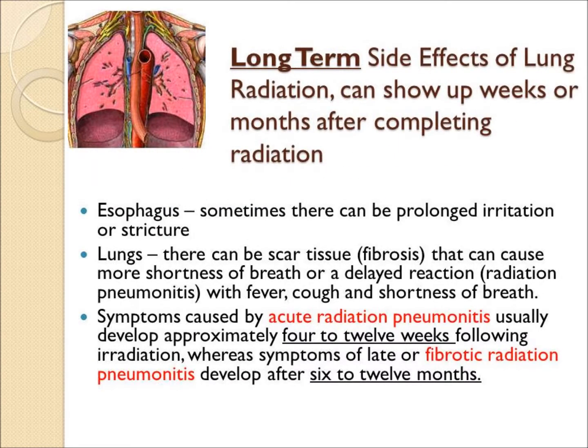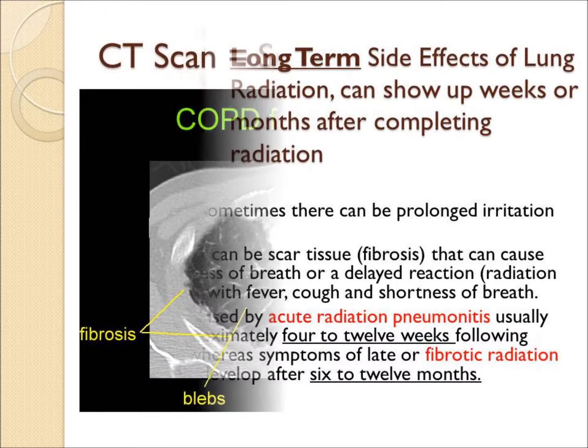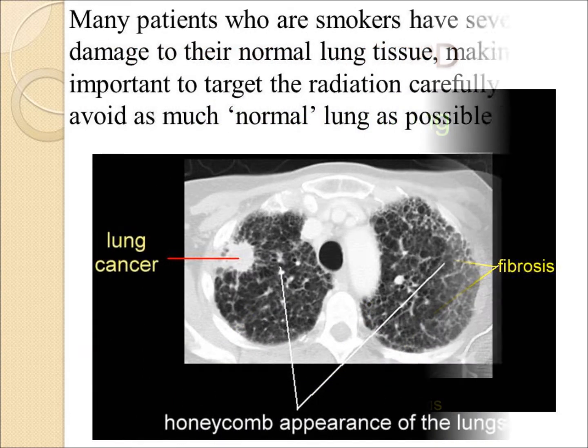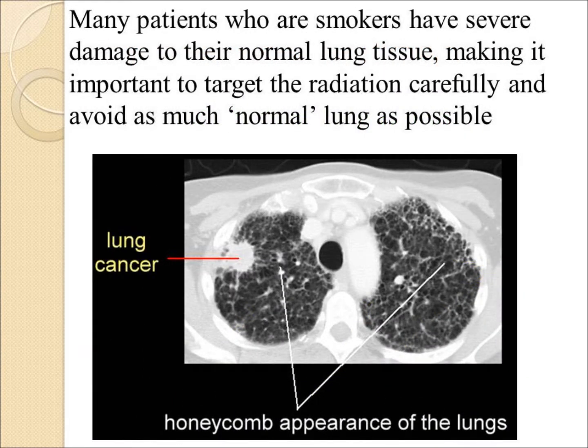Long-term side effects are more significant. There's a small risk of stricture in the esophagus, but the main problems are related to normal lung that gets radiated. Short-term radiation pneumonitis shows up at 1 to 3 months, and long-term radiation fibrosis or scar tissue at 6 to 12 months. Many patients who are smokers have severe COPD and very poor lungs prior to radiation, making it critical to protect as much normal lung tissue as possible.